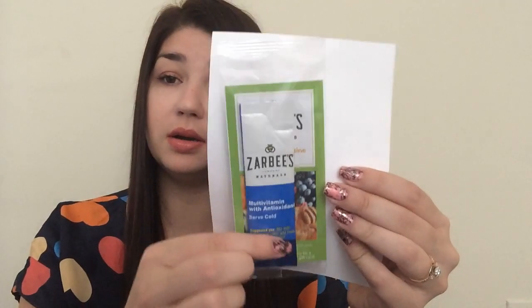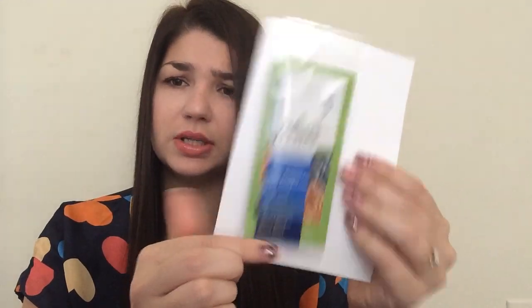The next thing I'll show you was from Zarbie's. I think this was a request through Facebook. They sent a multivitamin with antioxidant — a severe cold drink mix type of thing. This was pretty cool.